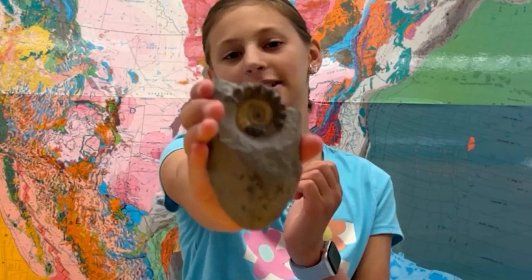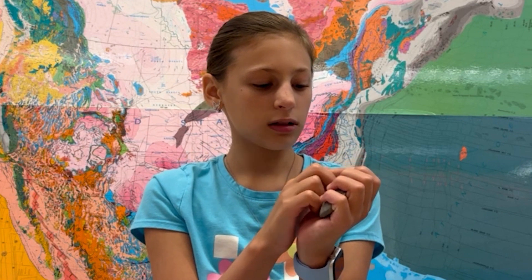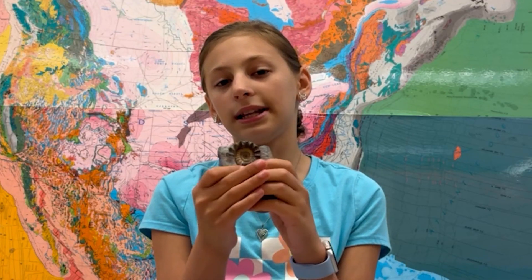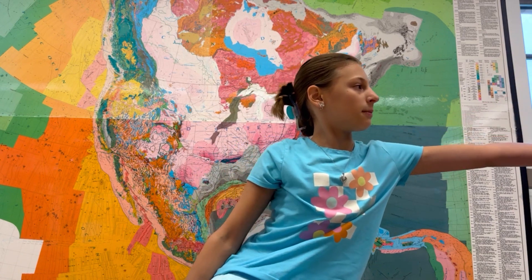Hi, I'm Lydia and this is the Rock of the Day. It looks like a shell from a marine creature. I think it's a fossil and I wonder what other marine creatures this animal might have interacted with. Hey Ethan, can you tell me more about this rock?